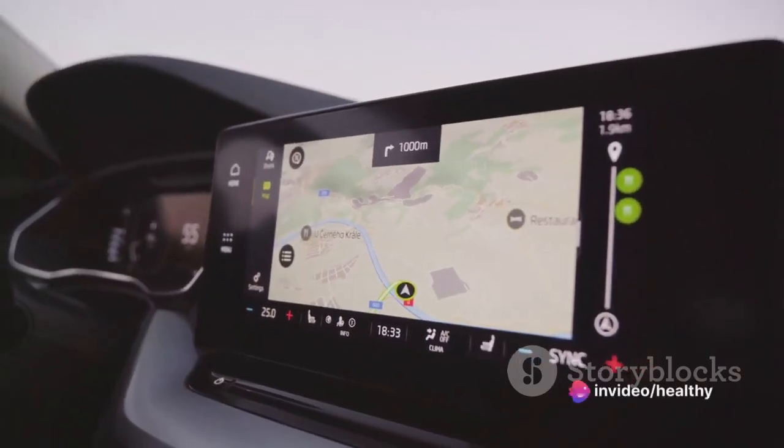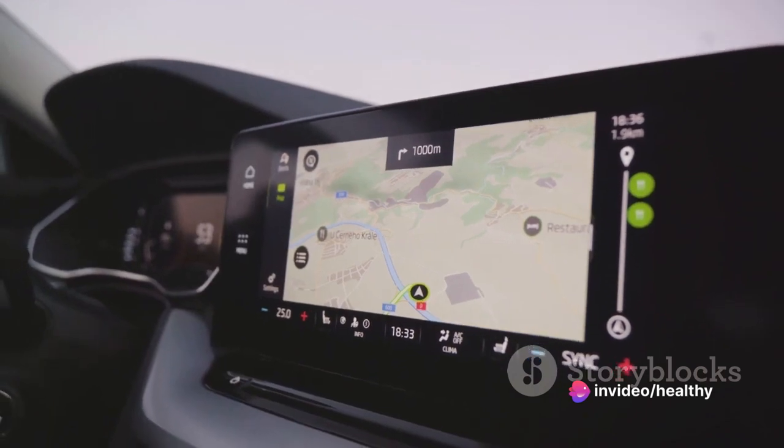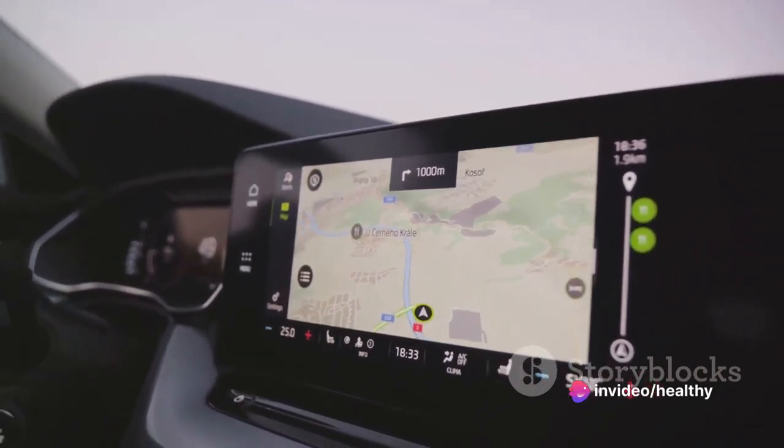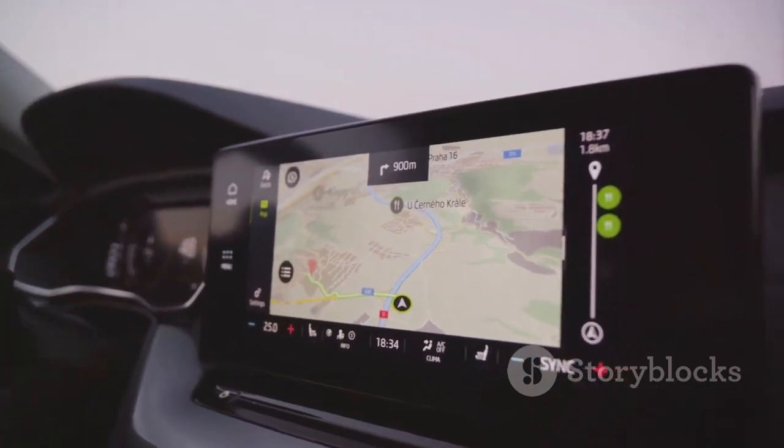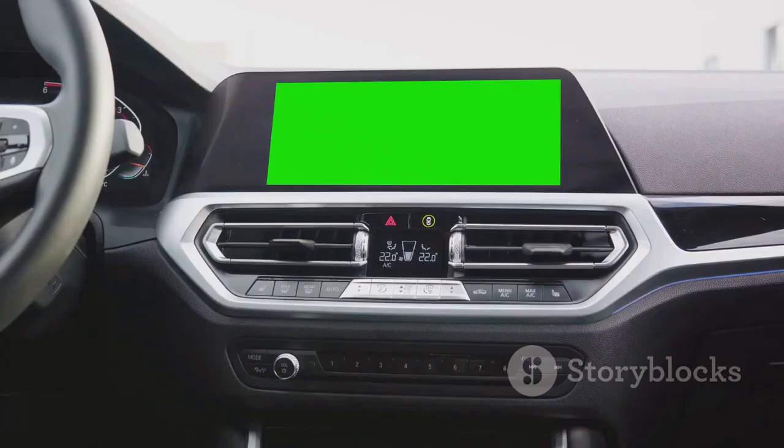As for connectivity, the Lincoln MKC has you covered. Whether you're an Apple aficionado or an Android enthusiast, the system seamlessly syncs with your devices, keeping you connected on the go. The infotainment system in the Lincoln MKC certainly takes in-car entertainment and convenience to a new level.